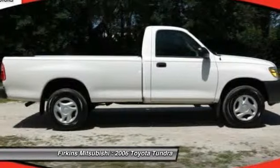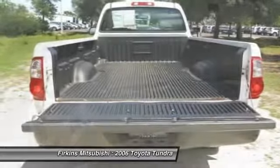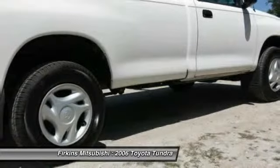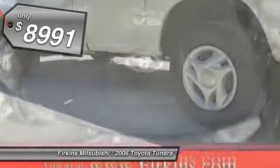With a towing capacity of up to 10,000-plus pounds and a payload capacity of over 2,000 pounds, the Tundra is the perfect mix of power and efficiency and is priced below $10,000.